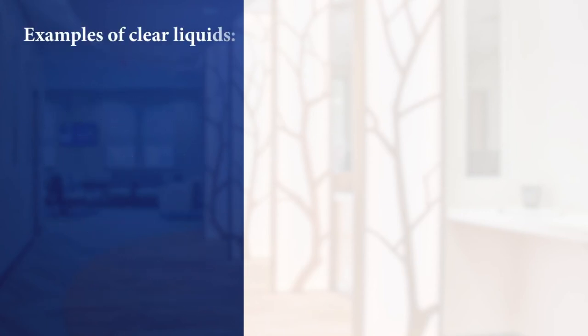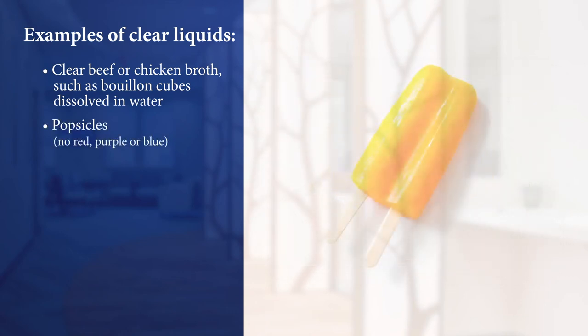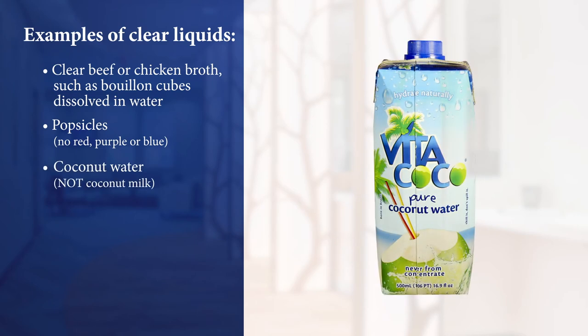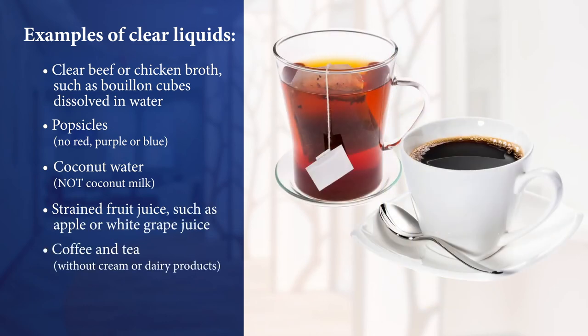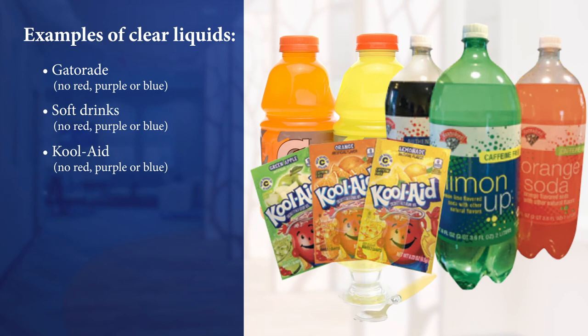Some examples of clear liquids are: clear beef or chicken broth such as bouillon cubes dissolved in water, popsicles except for red, purple, or blue ones, coconut water (not coconut milk), strained fruit juices such as apple or white grape juice, coffee and tea without cream or dairy products, Gatorade, soft drinks, Kool-Aid, or Jello.